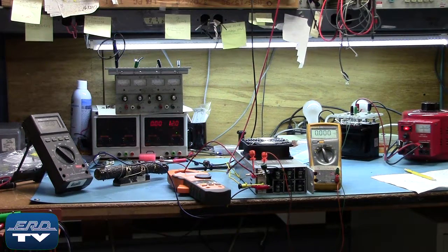ERD repairs power supplies like this one made by Deltron, as well as all other industrial electronics. We offer a same-day quote on all of our repairs.